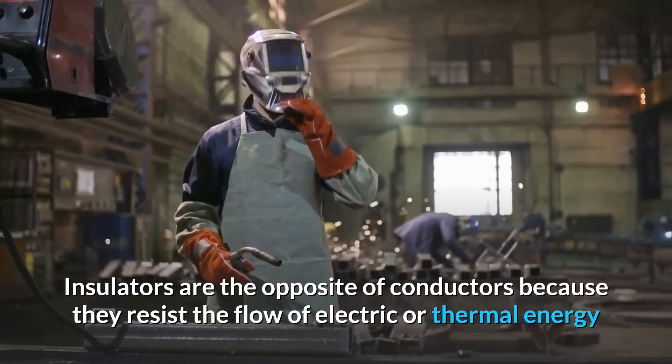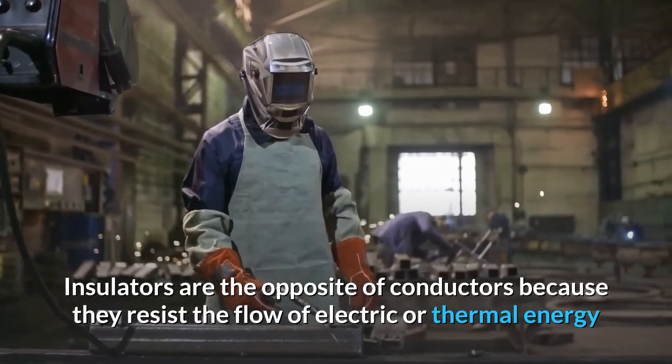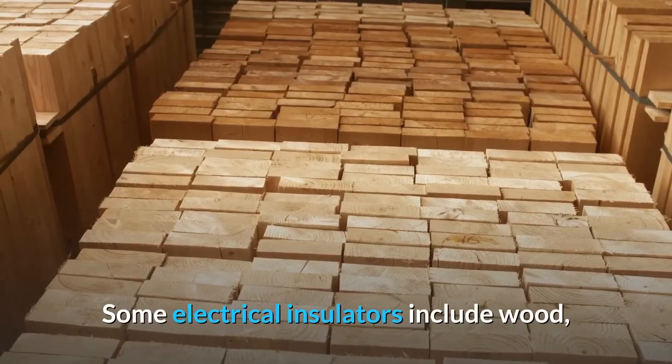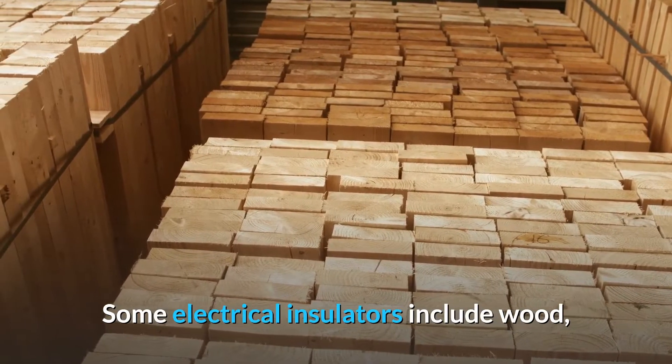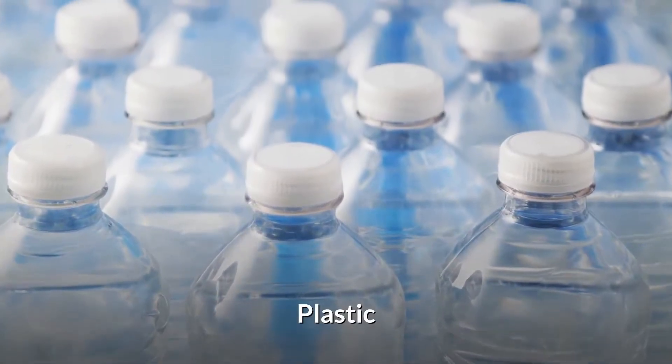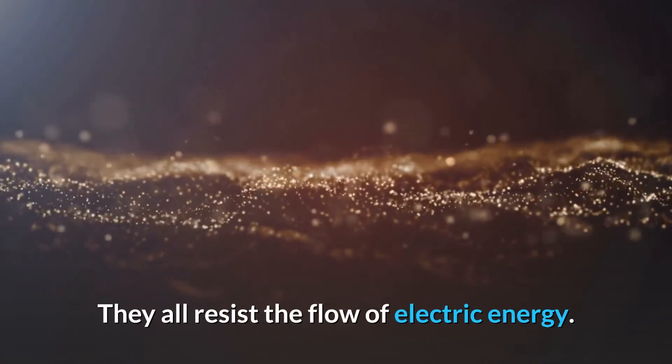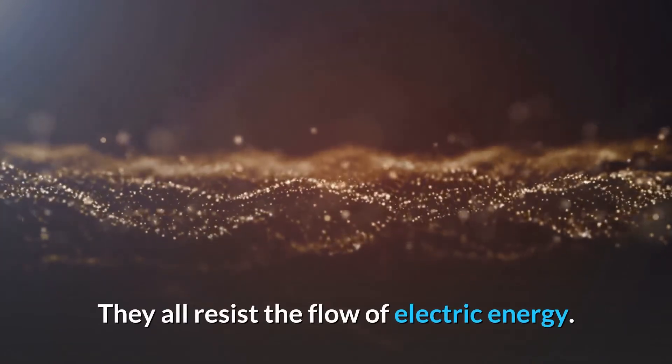Insulators are the opposite of conductors because they resist the flow of electric or thermal energy. Some electrical insulators include wood, plastic, cardboard, rubber, and glass. They all resist the flow of electric energy.